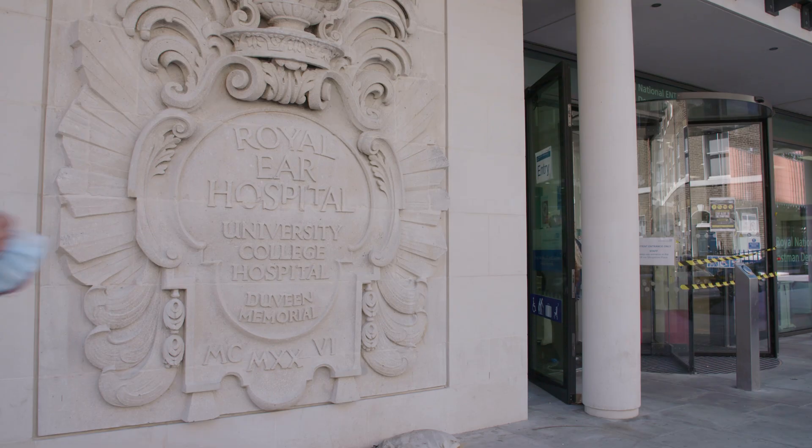I am extremely proud of our cochlear implant program. It all started back in 1982. We were the first cochlear implant program in the country and over the years we've implanted over 3,500 patients from London, all over the UK and overseas.